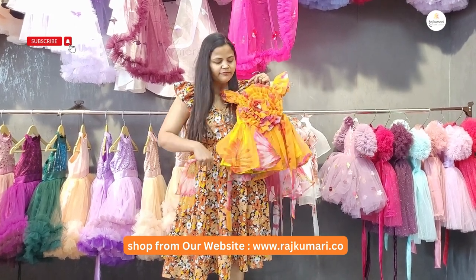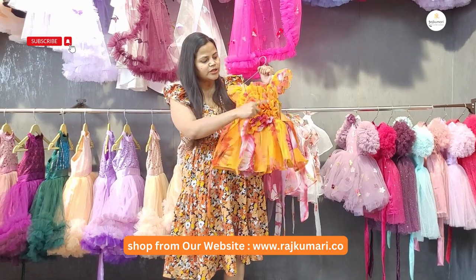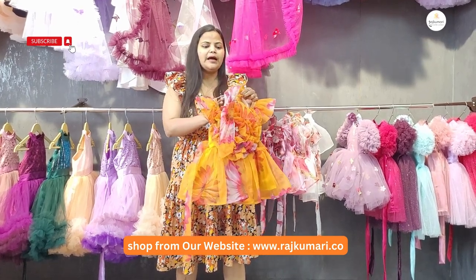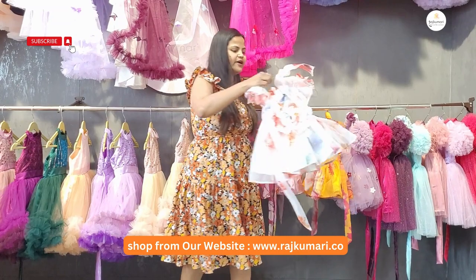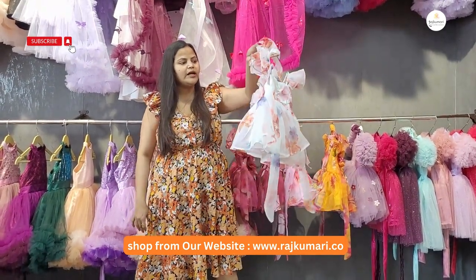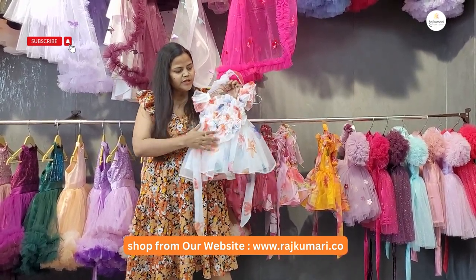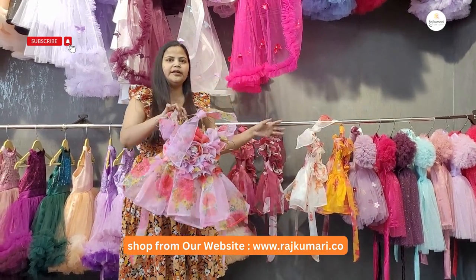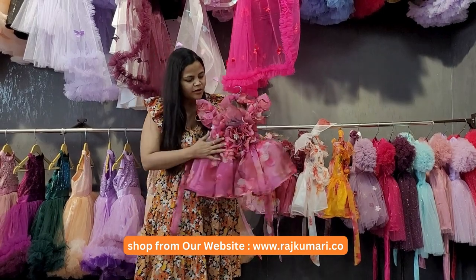It is comfortable and very stylish for children. This next dress is a pink color. We have a pink and wine color combination, and this match is very beautiful.